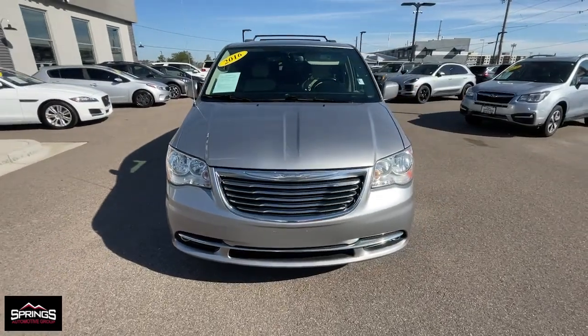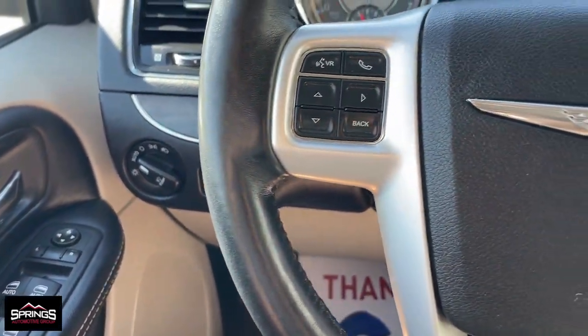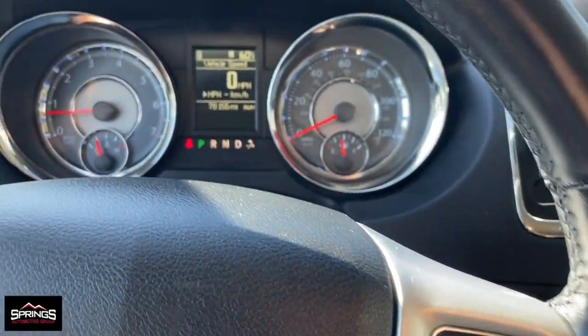These are just some of the great options this vehicle comes with: keyless entry, satellite radio, power lift gate, backup camera, heated mirrors, fog lamps.